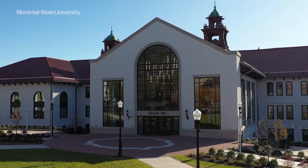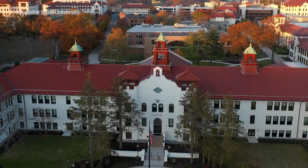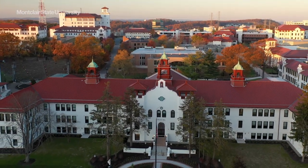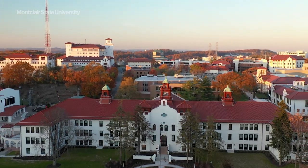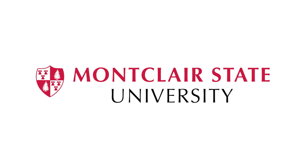The new College Hall is the physical embodiment of a university on the rise — a university that has been elevating the hopes and dreams of students for more than a century and that will continue to soar with them for years to come.